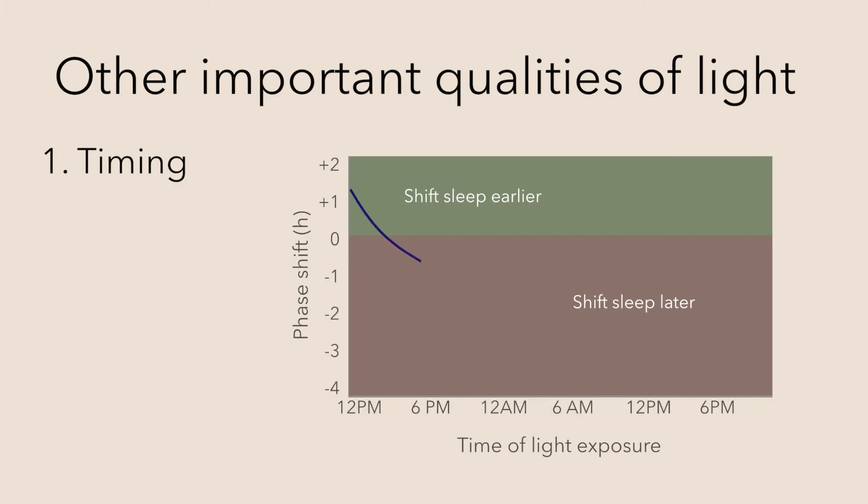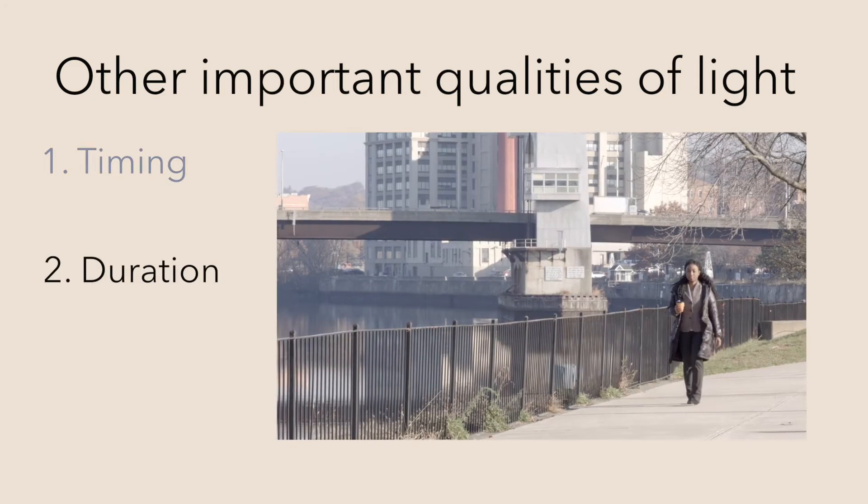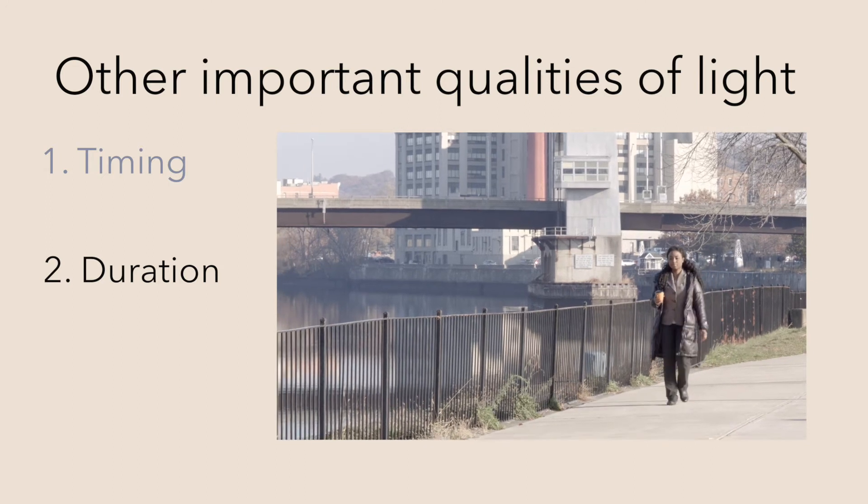First is the timing of the light exposure. Being exposed to light soon after you wake up will shift the timing of your clock earlier. Light exposure in the evening at 9 will shift it later.